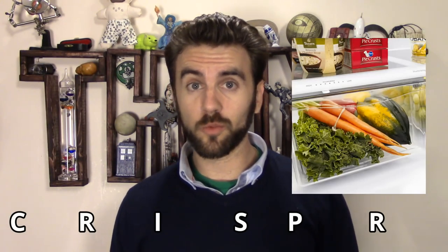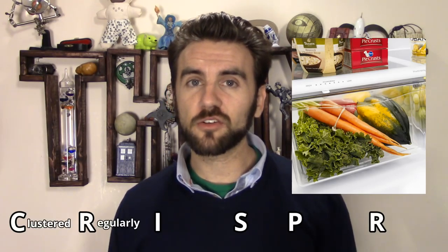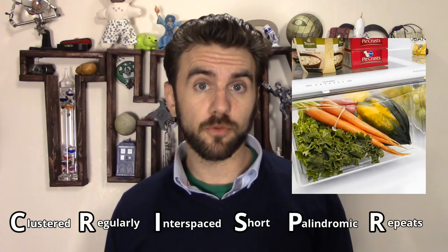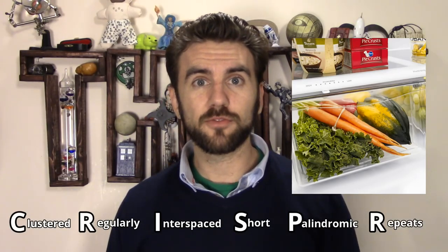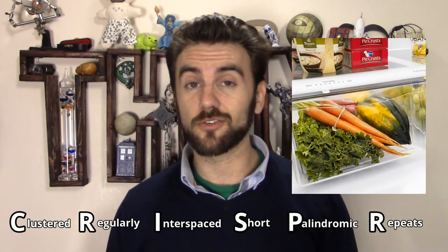CRISPR isn't just the name of that drawer where your New Year's resolution to eat healthy goes to die. Clustered, regularly interspaced, short palindromic repeats is a little bit of a mouthful, but is actually a very descriptive name for what those crazy geneticists are up to.